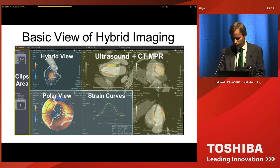On the right of the polar view, you can see the strain curves — 17 strain curves for every myocardial segment. You also have different planes and views combining the CT and the ultrasound, along with a slide marker which you can move to the right or to the left to see more of the echo or more of the CT.